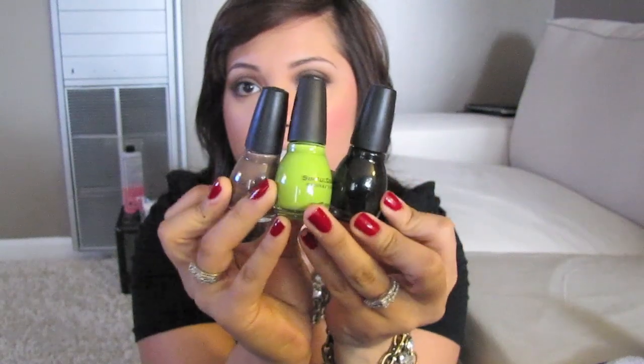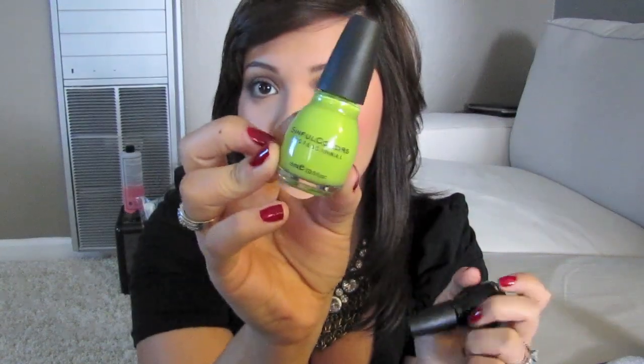I also got three nail polishes by Simple Colors. I got this really pretty brownish taupey color called Nirvana, and then I got this green one called Innocent, and then I got a black called Black on Black. I don't have a black so I needed one for sure. The green is just a cool color I don't have. I thought the taupe would be pretty when it gets dark and muggy outside. These are $1.99 each.